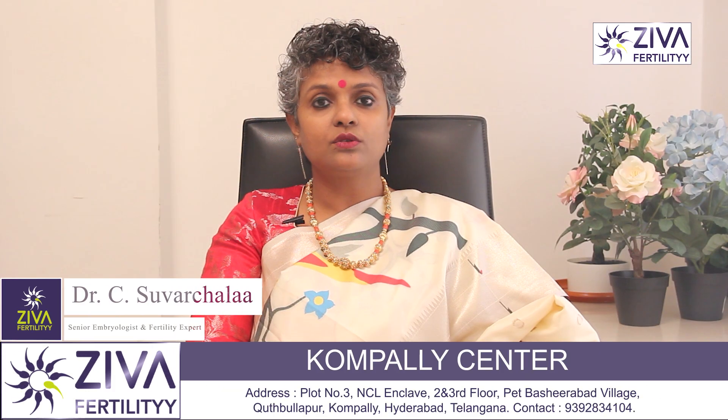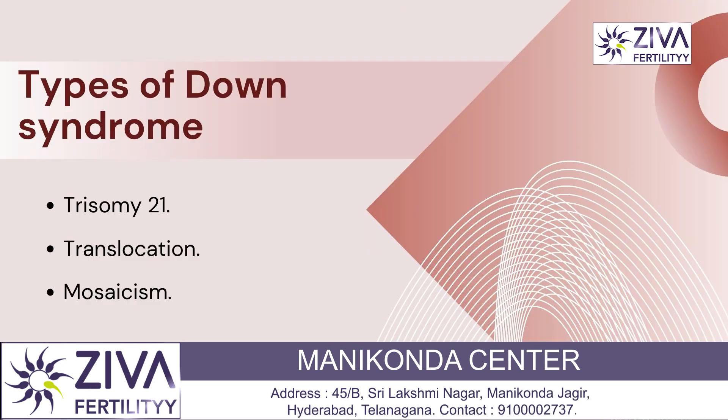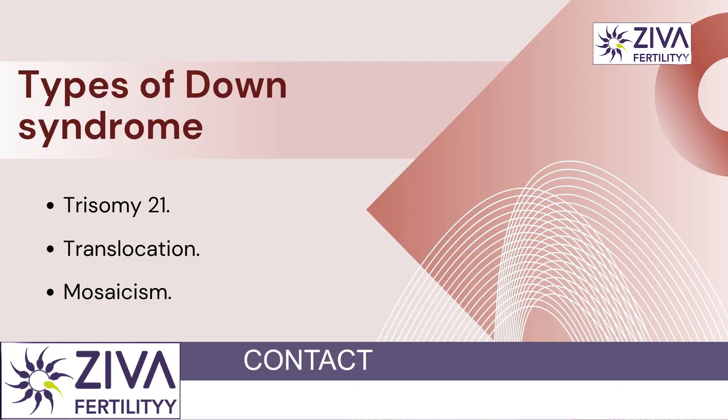There are three types of Down syndrome with different causes: Trisomy 21, Translocation, and Mosaicism. Let's look at them very briefly.